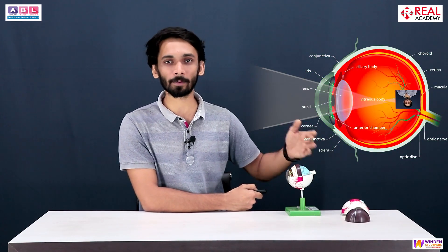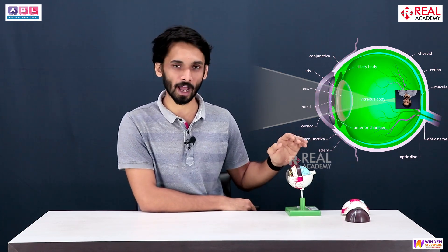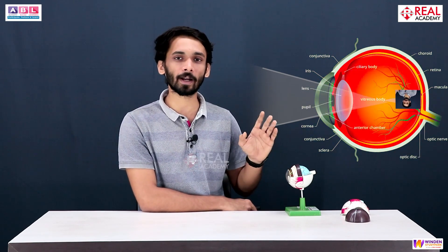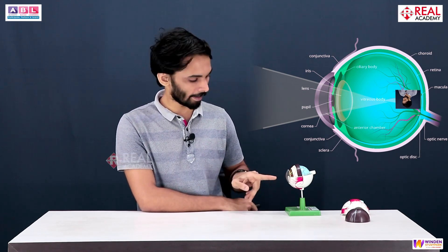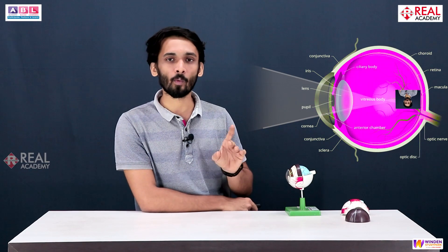If light reflects everywhere, it will give you multiple images of a single thing — for example, a bright window would appear as four or five windows. But the choroid's blood vessels don't allow such reflections, so you see one clear image. This is also what causes red-eye in flash photography. When a camera's flash sends a large amount of light into your eye, it reflects off the blood vessels of the choroid, causing red-colored eyes in the image.